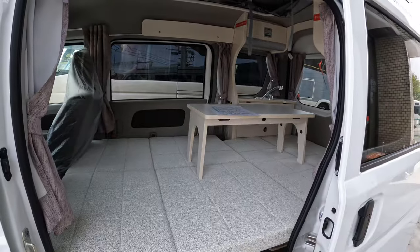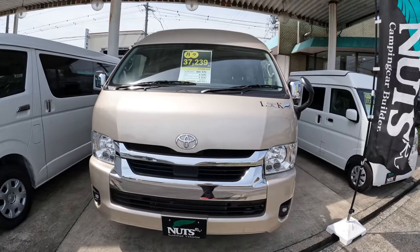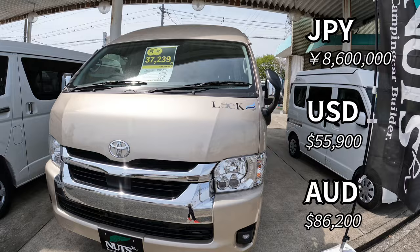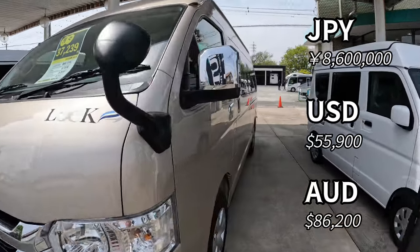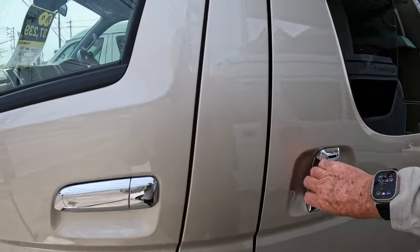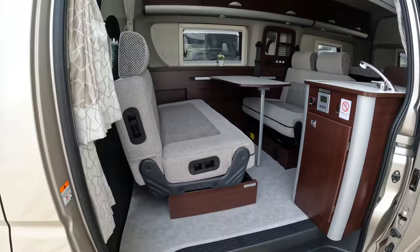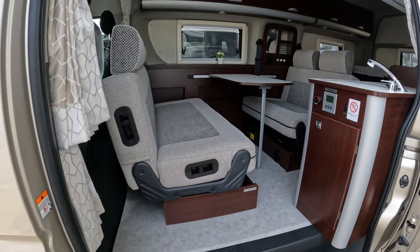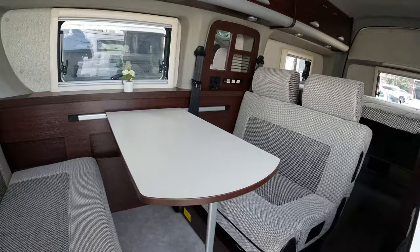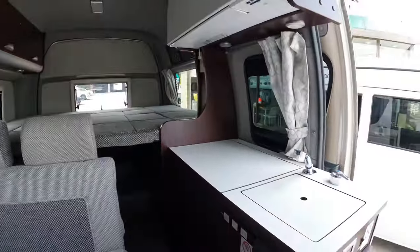Here we've got a HiAce. This one is eight million, six hundred thousand yen, so getting pretty expensive. You've got your sofa here, and the bed at the back, with a lot of shelves.